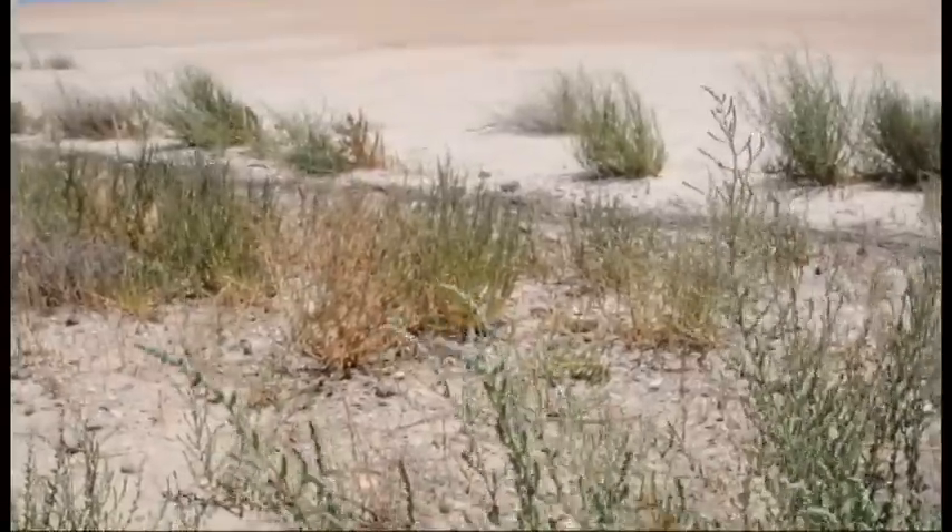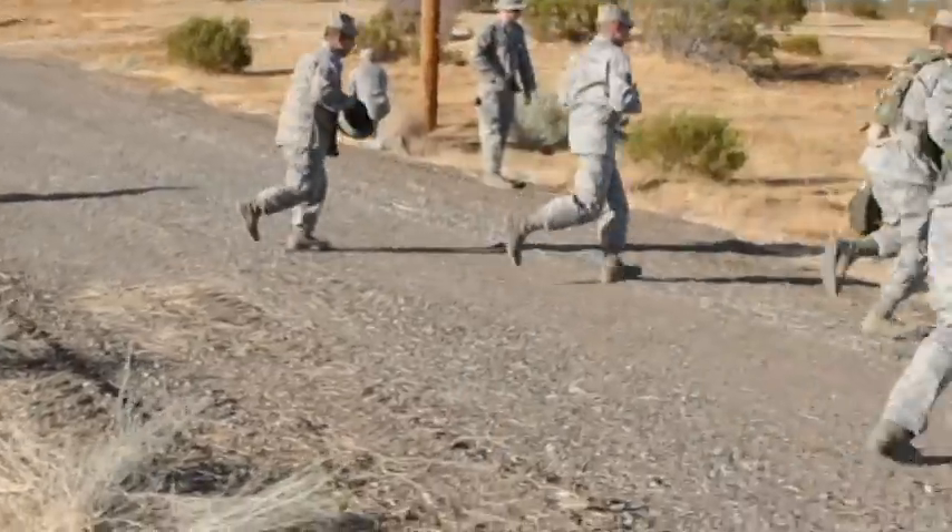We have a lot of training requirements levied upon us. One of the most important ones is our air base ground defense training. In order to do that properly, you really have to go into an environment where you can run and gun, use blanks, use ground burst simulators, use gas — things of that nature. This is a perfect location for that.